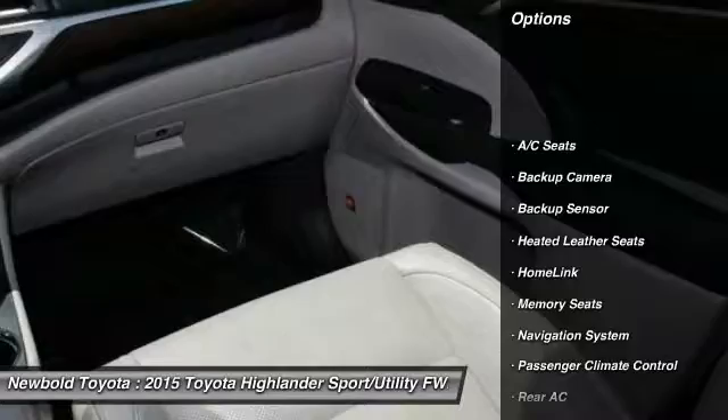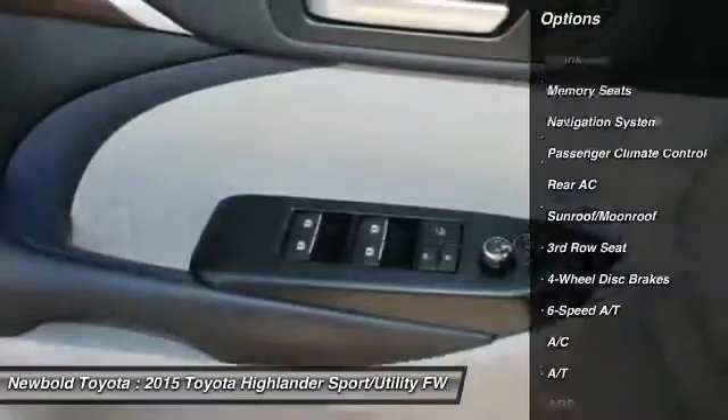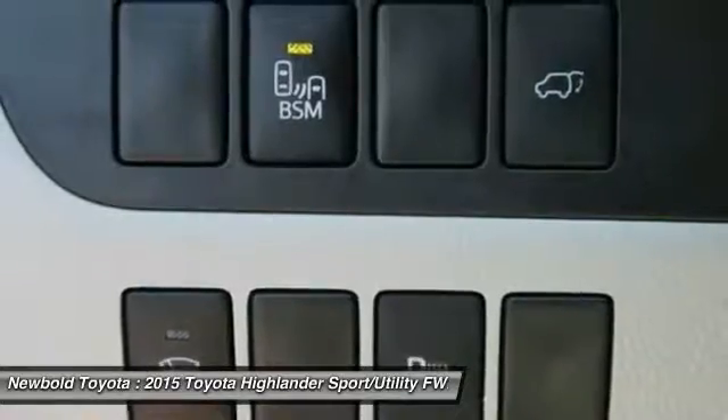Anti-lock braking system, navigation system, stability control, backup camera, keyless entry, power lift gate, steering wheel audio controls, heated seats, power passenger seat, backup sensor.